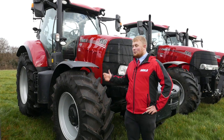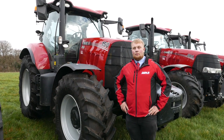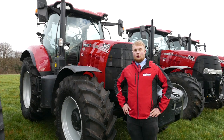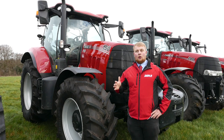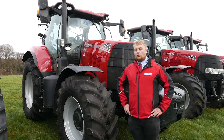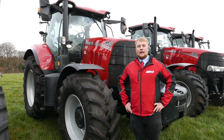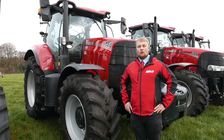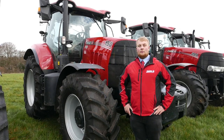We also have this Puma 150, very similar spec to our Puma 140, apart from this tractor has a multi-function armrest which you can do the forward and reverse in one hand grip. This tractor is also fitted with an exhaust brake and also has a 50k in air. You can have this tractor for as little as £1,560 per month.